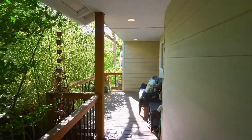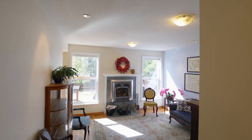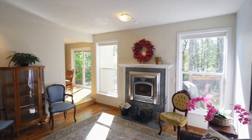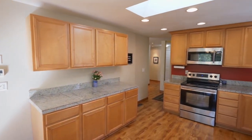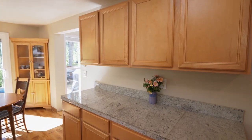A covered French porch invites you inside. You'll discover an inviting interior with multiple skylights and a flexible floor plan. Relax by the efficient wood-burning stove, or enjoy the beautifully updated kitchen with abundant storage space, stainless appliances, and tons of natural light.